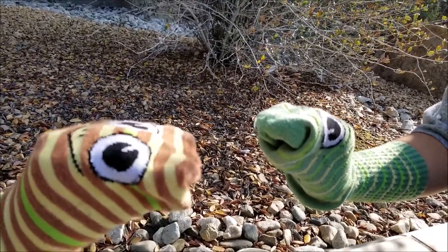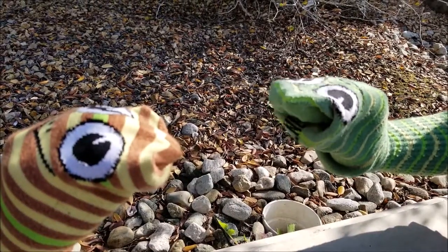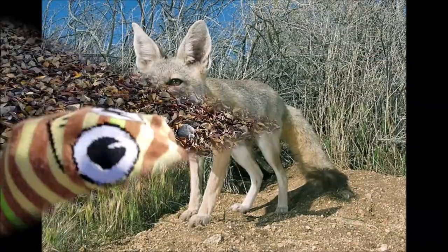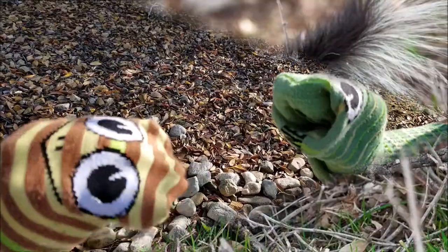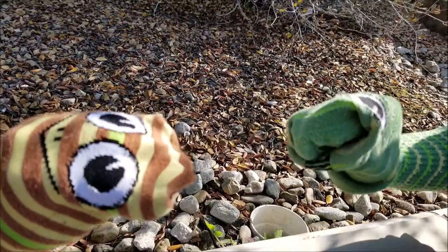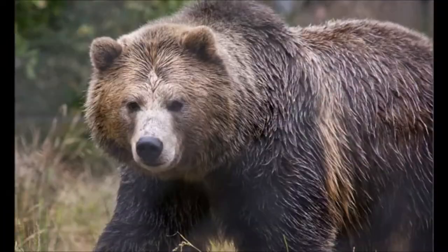What other animals are a part of the chaparral biome, Petunia? Well, we have a few foxes — the gray fox, the San Joaquin kit fox — western spotted skunk, a variety of mice, coyote, mountain lion, bobcat, mule deer, the grizzly bear, and bats.